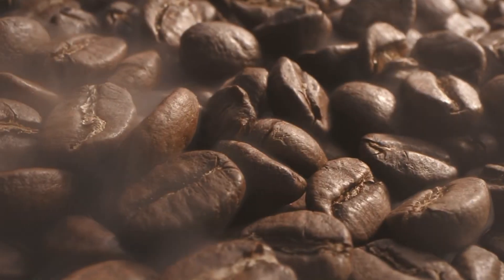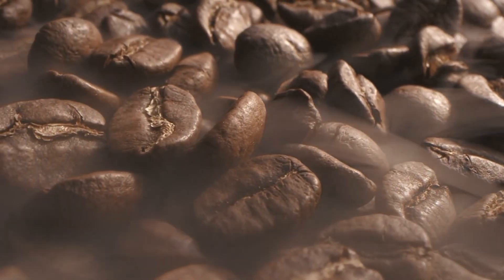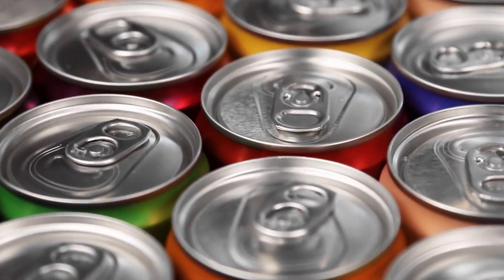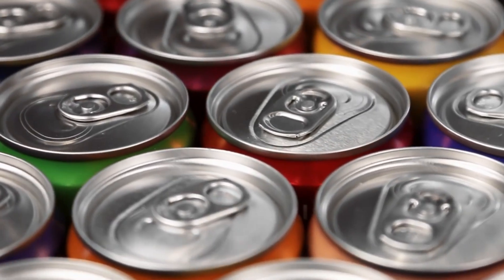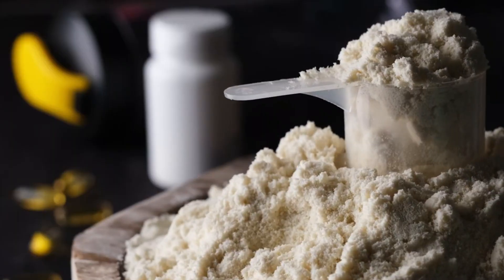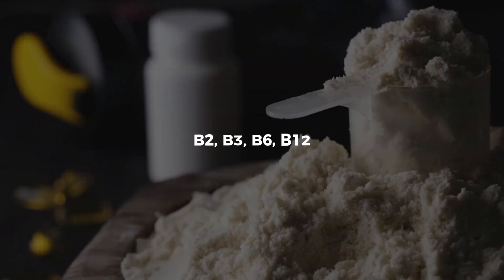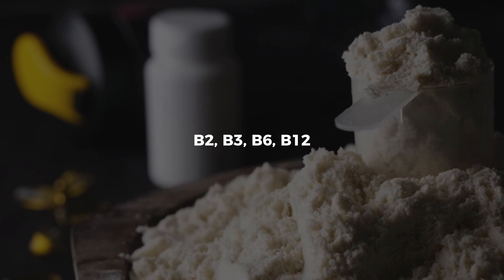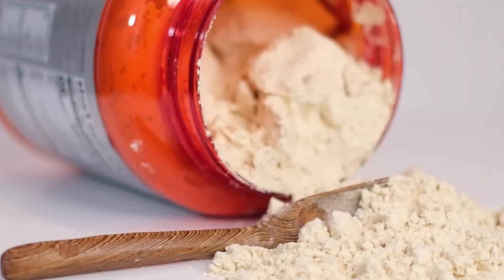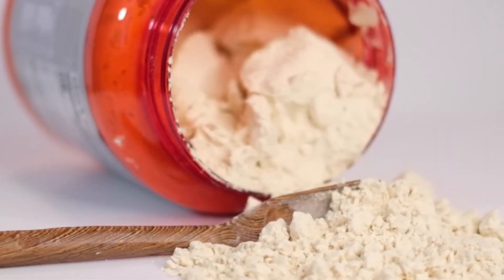Next, it's time for the actives — the ingredients that define an energy drink. Synthetic caffeine, sourced from certified suppliers, is introduced and dissolved thoroughly. Most Monster drinks contain 160 milligrams of caffeine per 16-ounce can, nearly double that of a standard soda. But caffeine alone doesn't do the trick. A blend of B vitamins — B2, B3, B6, and B12 — is added to aid energy metabolism and reinforce the functional aspect of the drink.